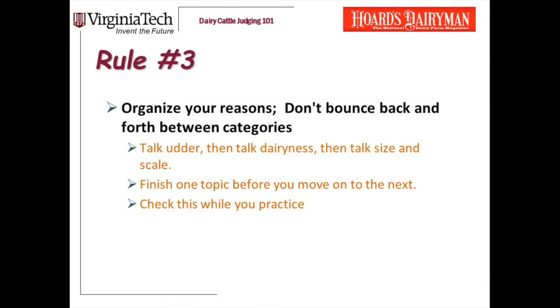Here's more on rule number three: don't bounce back and forth between categories. When you're talking a pair — cow one over cow two — talk complete categories. If udder is your first trait, talk all the way through udder and tell me everything that's different about the udders in one over two. Then talk dairyness, then whatever the next most important trait is. Don't say 'she's higher and wider in her rear udder attachment, has a straighter set to her leg when viewed from the side, and she's cleaner in the neck' — that's confusing. I call this the old fart rule: think about the people evaluating you, make it easy for them, be organized.